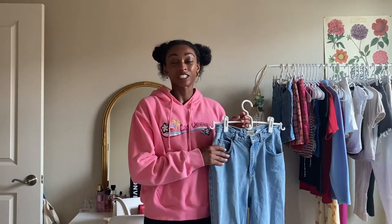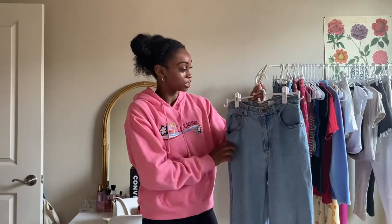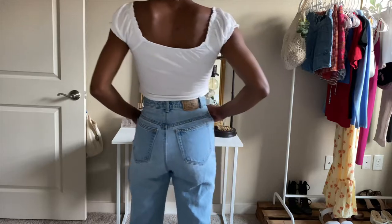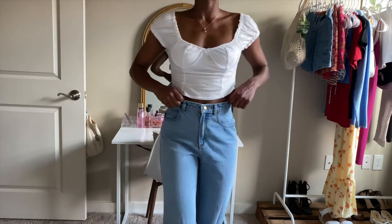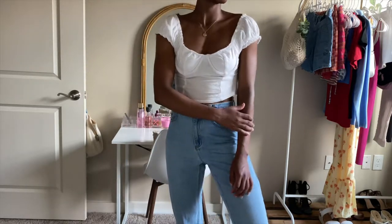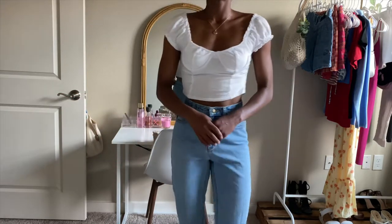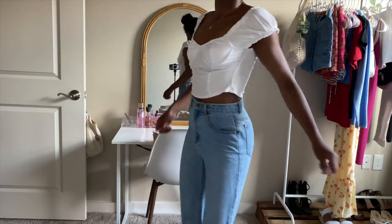So first up, I have this vintage pair of Levi's Claiborne jeans that I thrifted from Curtsy on the app. It was super easy to find them and get them in my size. They literally fit perfectly, no alterations. They are just super comfy, great quality, and I really like them. They're super inexpensive — under like 20 bucks, which is crazy for a pair of vintage denim. I love everything about them. They're amazing.